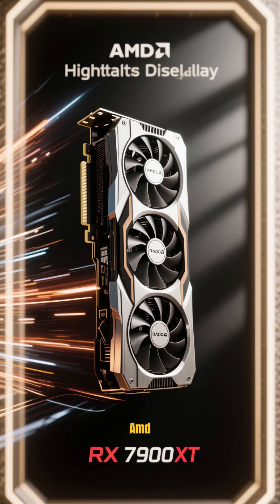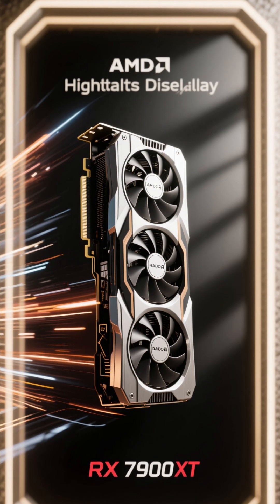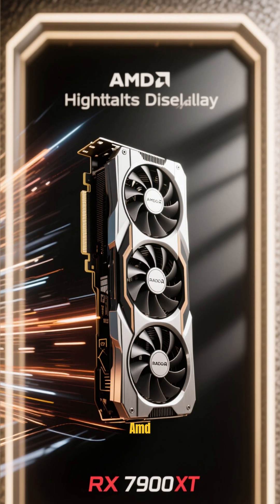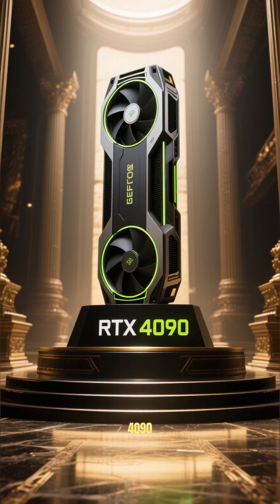Number 3 is the AMD Radeon RX 7900 XT. This is the best value GPU from AMD. Number 2 is the NVIDIA RTX 4090.